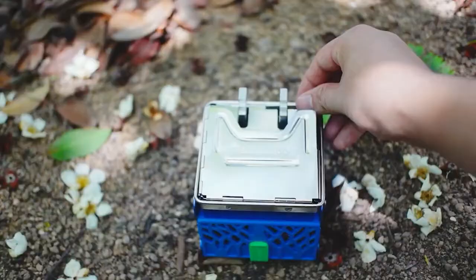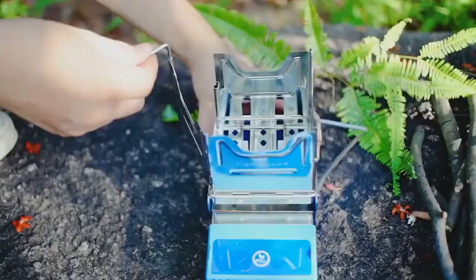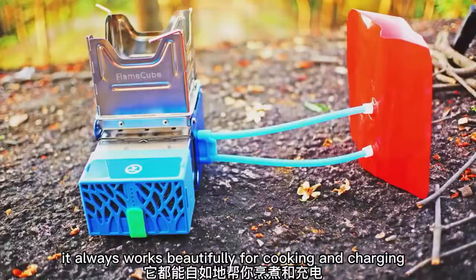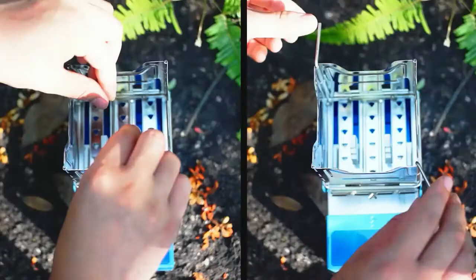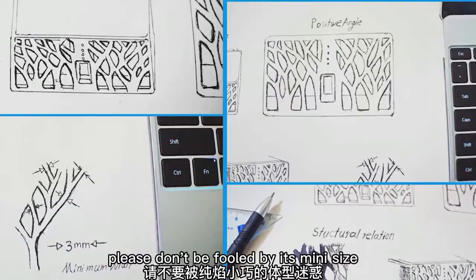The manufacturer also offers additional features. The built-in heat generator converts the heat from the fire into electricity, which can be used to recharge your gadgets. The dual fans used by the generator saturate the fire with air, making it burn hotter. There's also a battery that stores energy so that you can charge your gadgets even when the fire is out. The price is about $300.